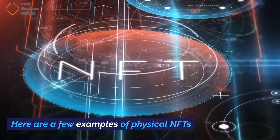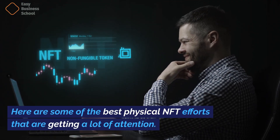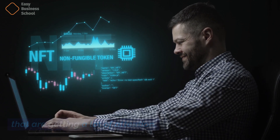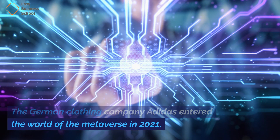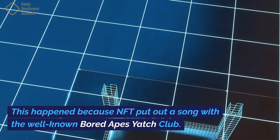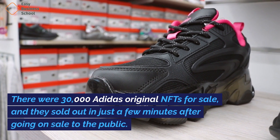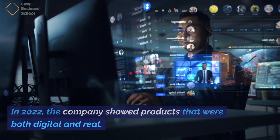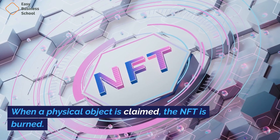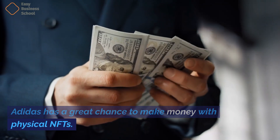Here are a few examples of physical NFTs. Some brands use physical NFTs to make ads that do very well. Into the Metaverse by Adidas — the German clothing company Adidas entered the world of the metaverse in 2021. This happened because NFT put out a song with the well-known Bored Apes Yacht Club. There were 30,000 Adidas original NFTs for sale, and they sold out in just a few minutes after going on sale to the public. In 2022, the company showed products that were both digital and real. When a physical object is claimed, the NFT is burned. In exchange, they get a real item and a new NFT with a higher phase number. Adidas has a great chance to make money with physical NFTs.